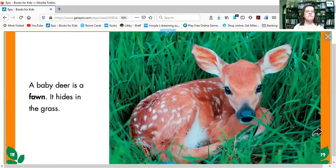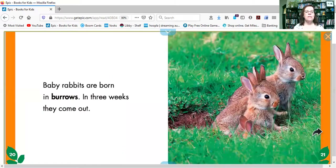A baby deer is a fawn — it hides in the grass. Baby rabbits are born in burrows; in three weeks, they come out. Look at all the little rabbits. Let's see if we count — it's kind of hard to see them all, but I think there's one, two, three, four.